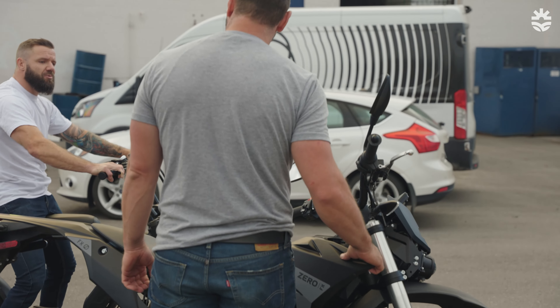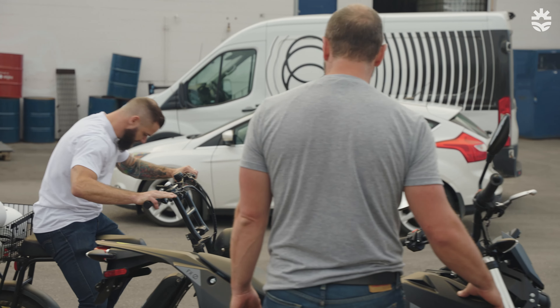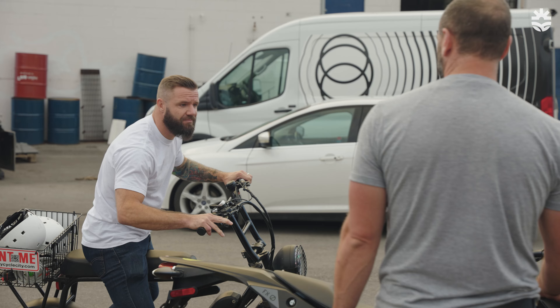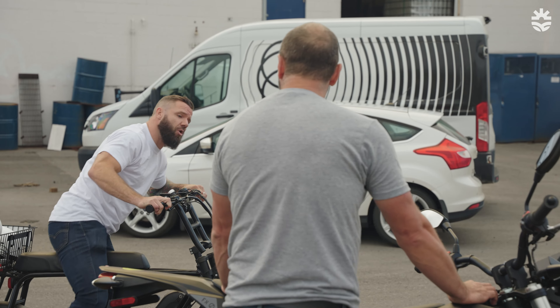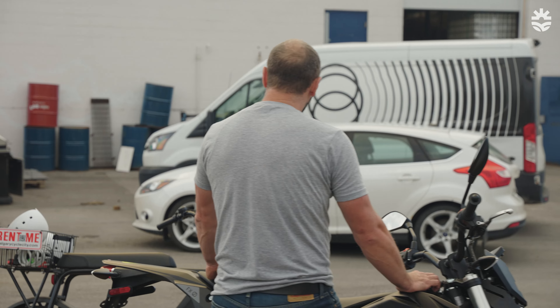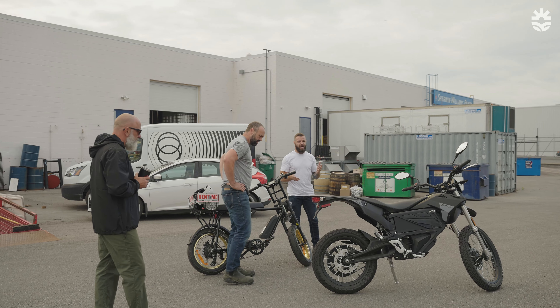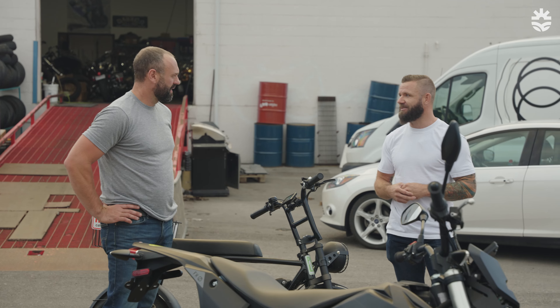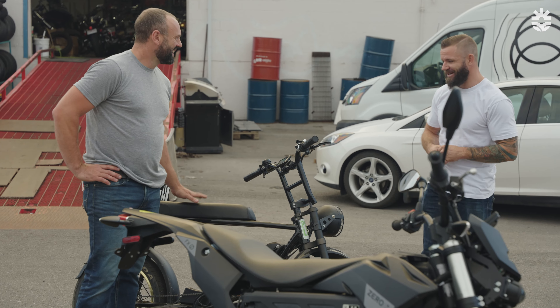So what's the range on these, Brent? That one there will do about 150 kilometers. The big ones will go about 350. And where do you charge them? You can charge them just at home on a 110 or you can do a level 2 charging at any of the stations. It takes about an hour and a half on a quick charge, and at home you're about six to eight hours.